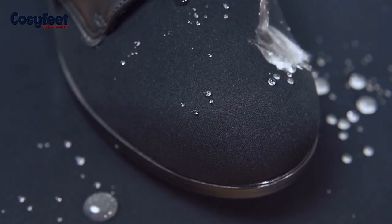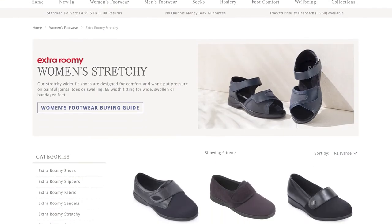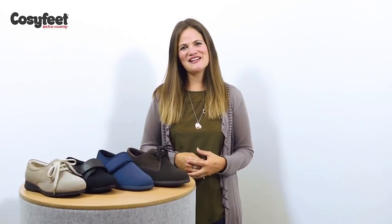All of our elastane footwear has been coated making them water and stain resistant. Please see our full range of elastane footwear on cosyfeet.com. I hope you found this video useful and thanks for watching.